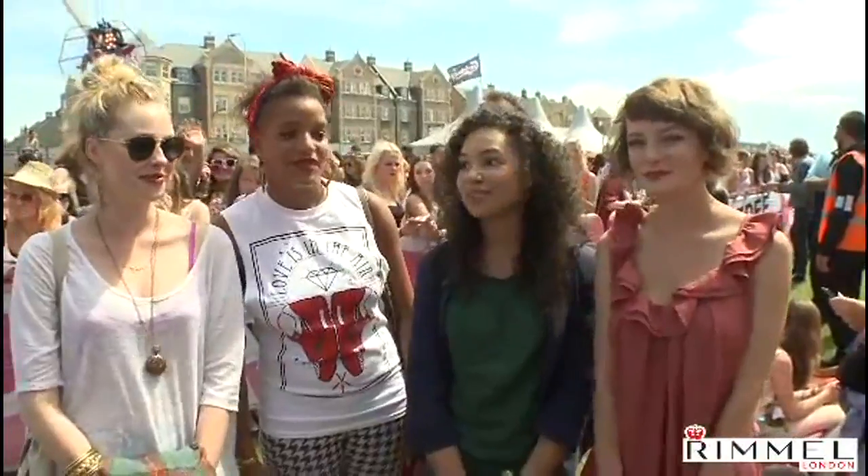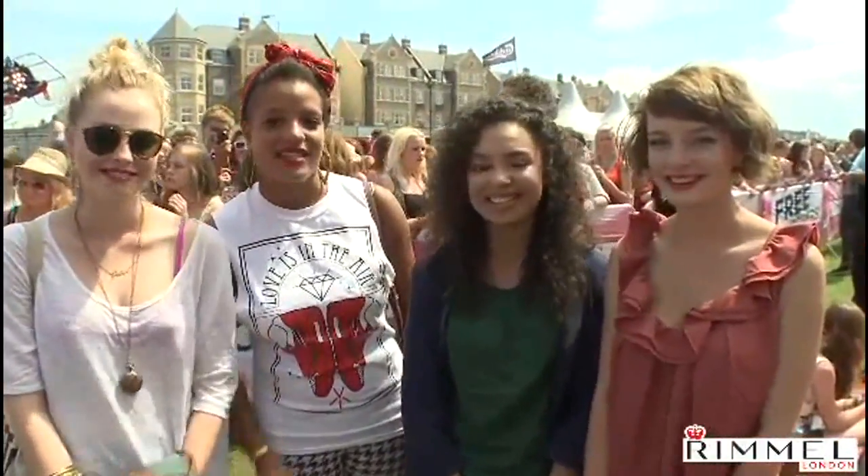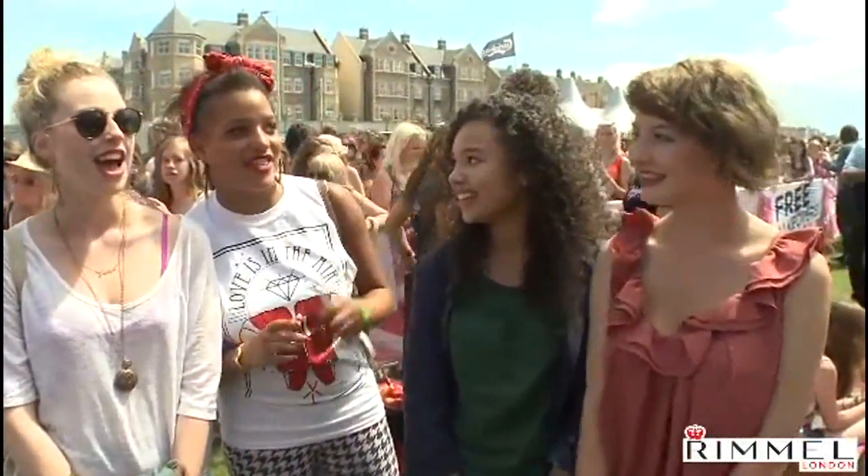Hi! We're from Skins — we're the girls from Skins. We're at Tifa on the beach in the Rimmel makeup room, and we're going to get our makeup done and talk to you about makeup tips.